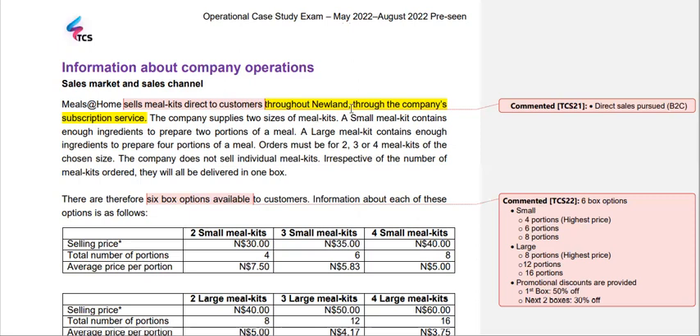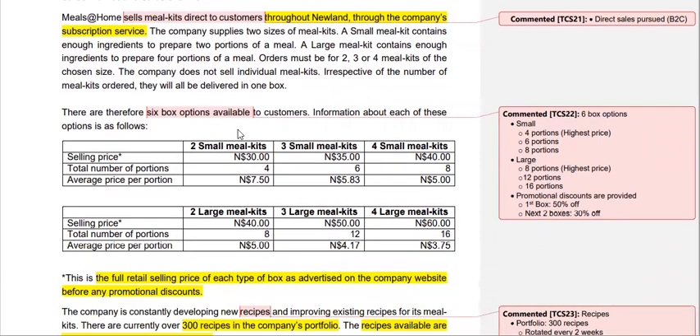We operate through the company's subscription services. There are six box options available — three small portions and three large portions. In the small package you get four, six, or eight portions, and in the large package you get eight, twelve, or sixteen portions. We are also offering promotional discounts: the first box gets a 50% discount, and for the next two boxes the company offers a 30% discount, to help retain customers.